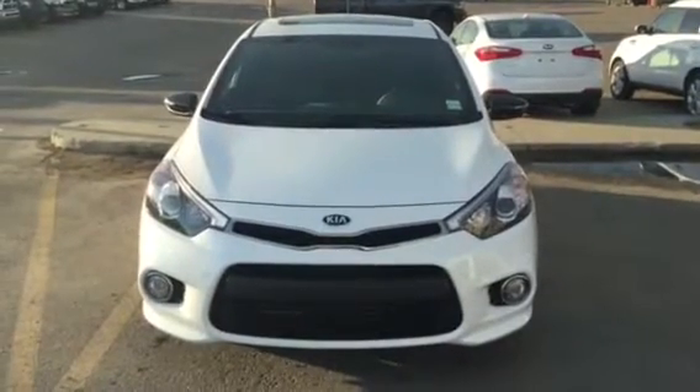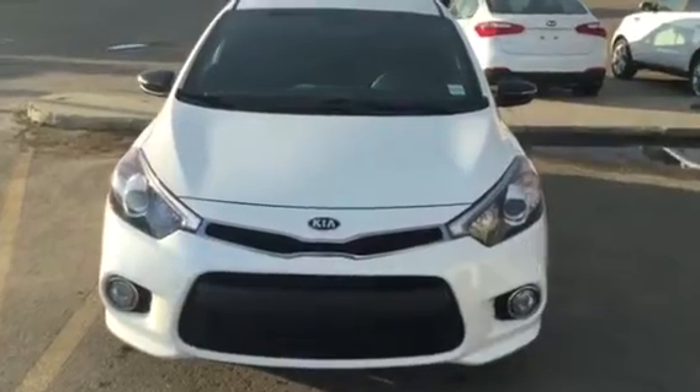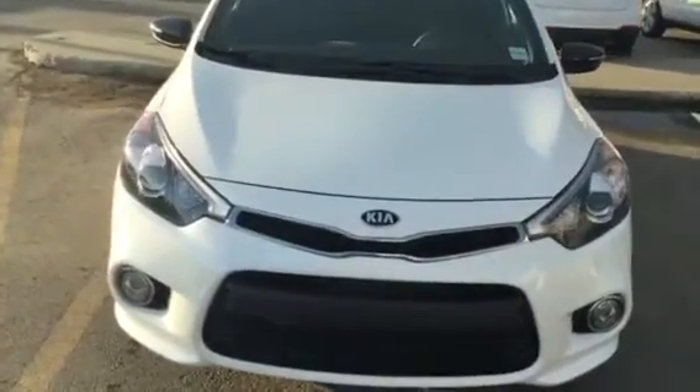Hello Kim, this is Eric here at Sherwood Kia. I just want to thank you for your inquiry on this 2016 Kia Forte SX Premium.